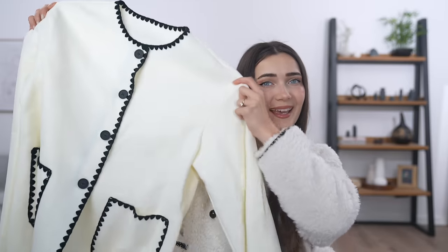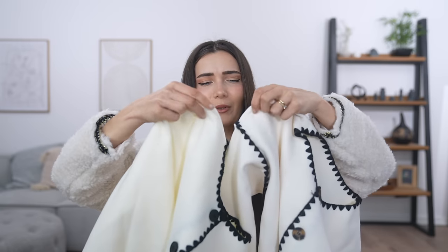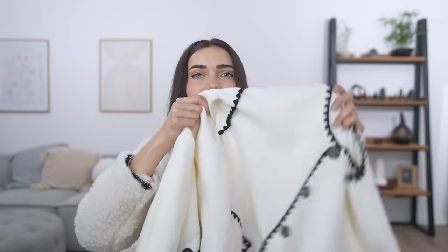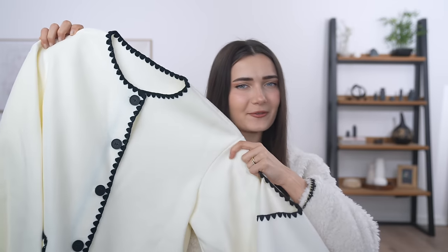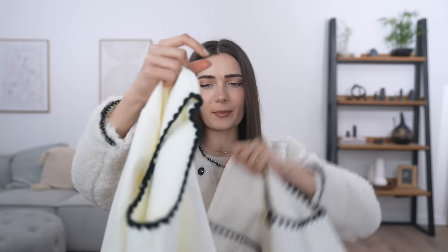Wait — oh my gosh! The Temu jacket was supposed to come with a matching scarf and it didn't! What a scam! The Shein one actually comes with a little scarf, which is really cute. In terms of the actual jacket they look exactly the same side by side. Fabric wise they seem the same, but I've just noticed this one has different buttons — tortoiseshell on Shein versus black on Temu. Also, the Temu sleeves have black trimming whereas the Shein one doesn't.